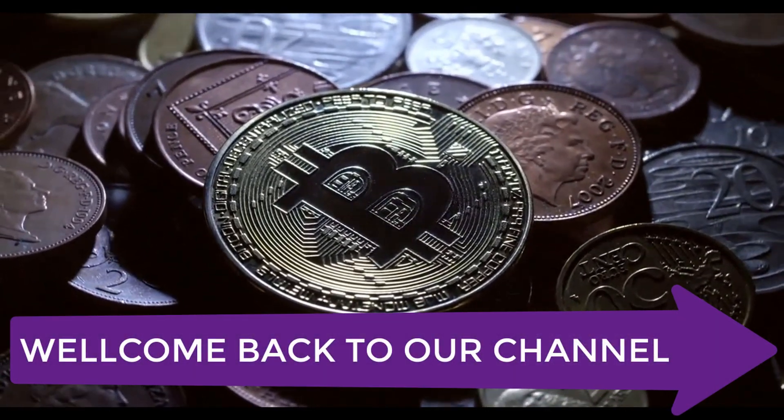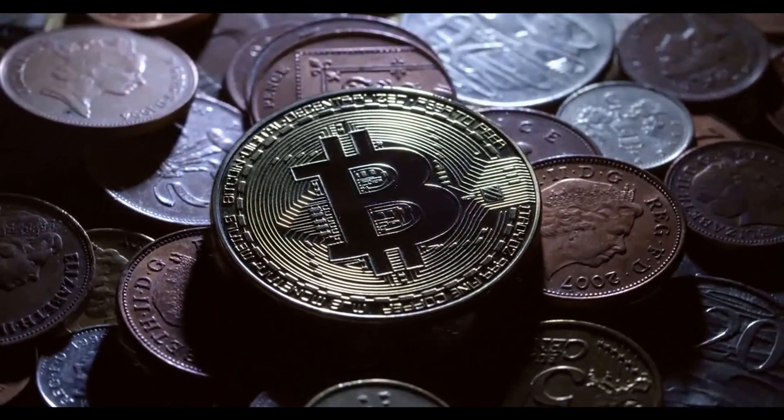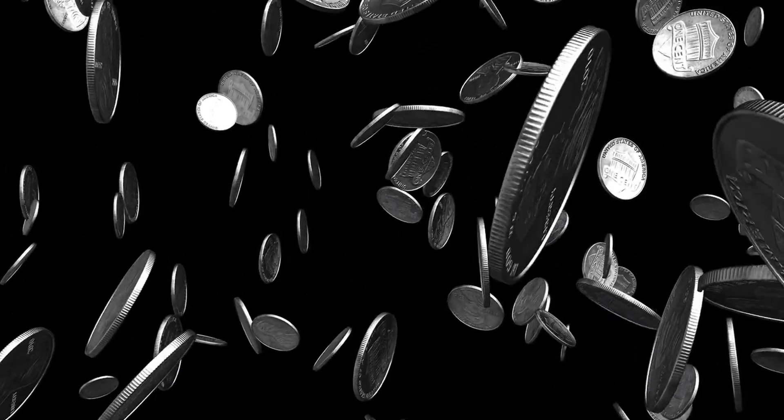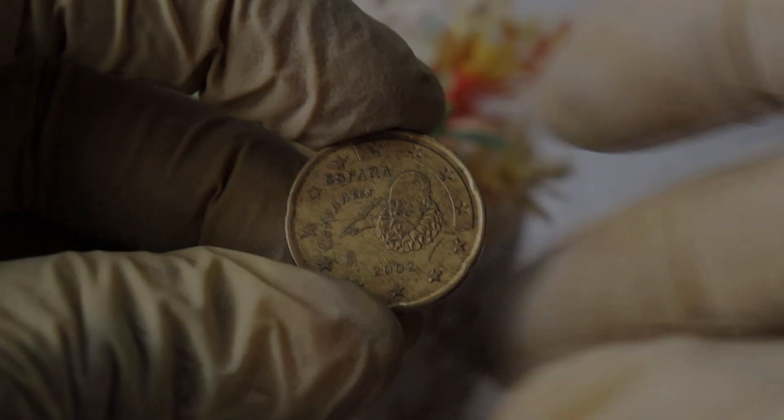Welcome back to our channel. Today, we have something special for all the collectors out there. We'll be diving into the fascinating world of the Elizabeth Espana 2002 euro 20 cent coin. This coin carries a rich history and may even have some surprising value, so stick around to learn more.